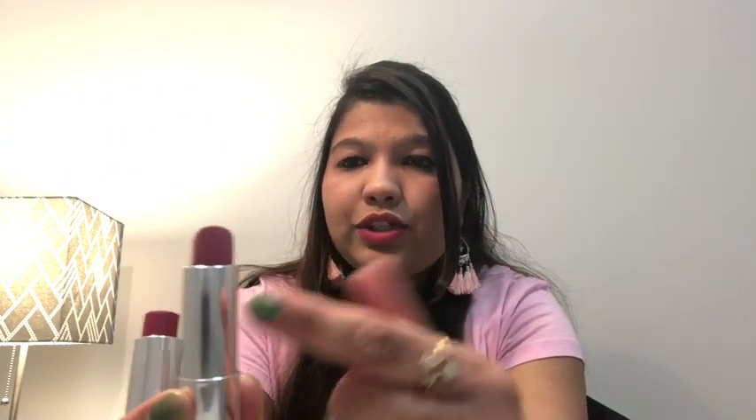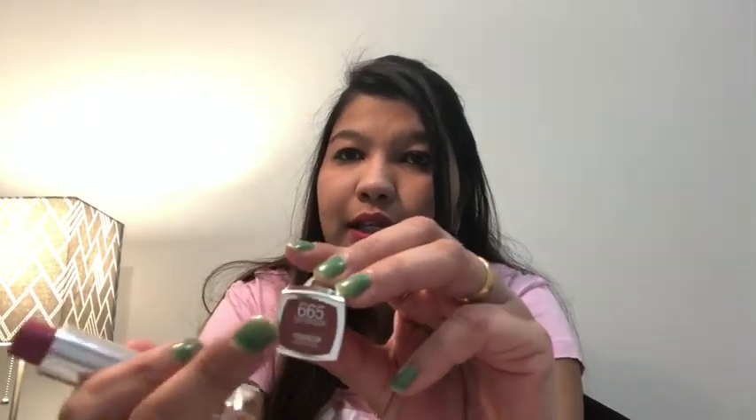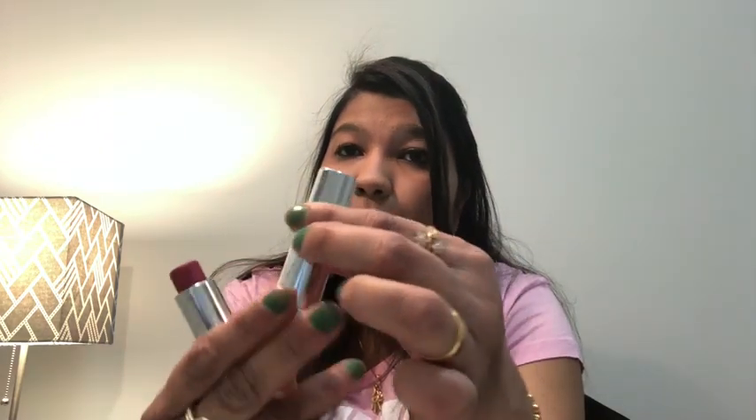Now let's move on to the lipstick collection. I'm going to show you the Maybelline lipsticks — one is a light pinkish color and another is a dark pinkish color. The shade I have currently applied is 680, and another one is 665, which I used on the 5th of April 2020. So I have two Maybelline lipsticks.